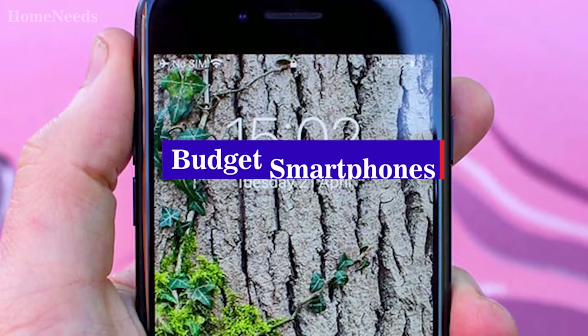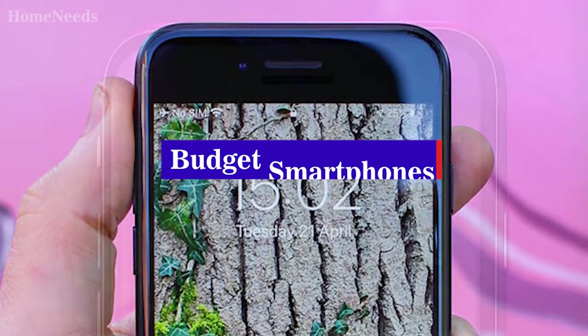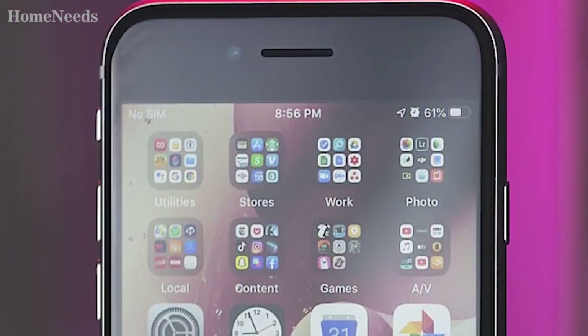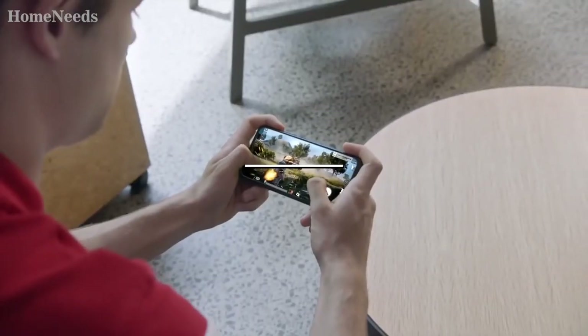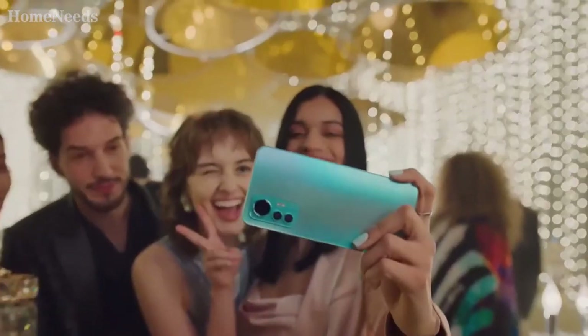What's up guys, today's video is on the top 5 best budget smartphones. Through extensive research and testing, I've put together a list of options that'll meet the needs of different types of buyers. So whether it's price, performance, or a particular use case, we've got you covered.